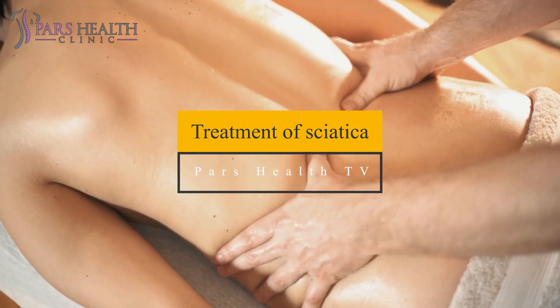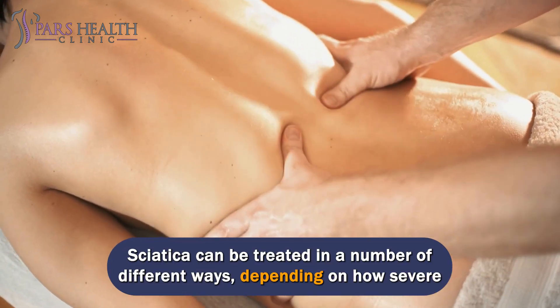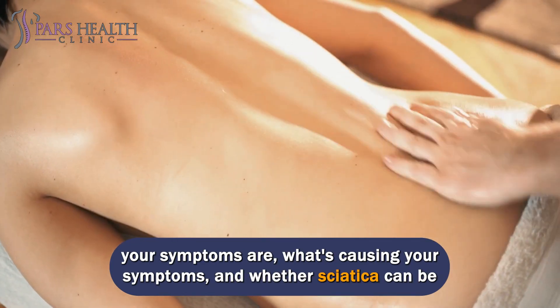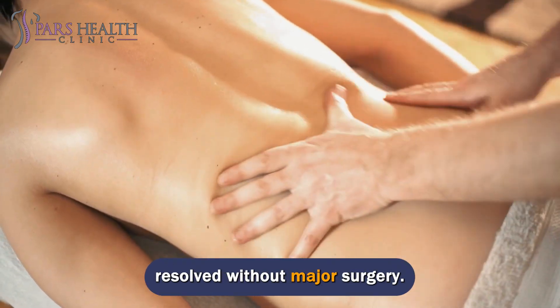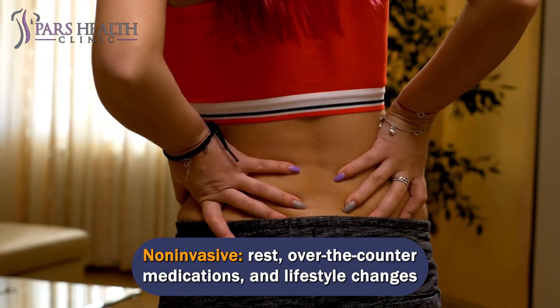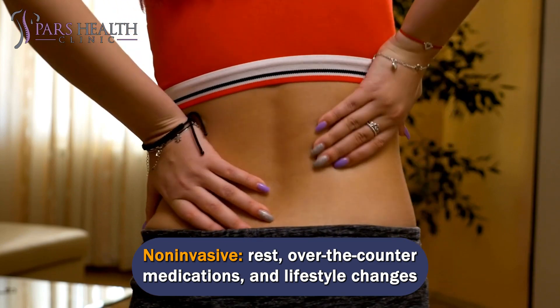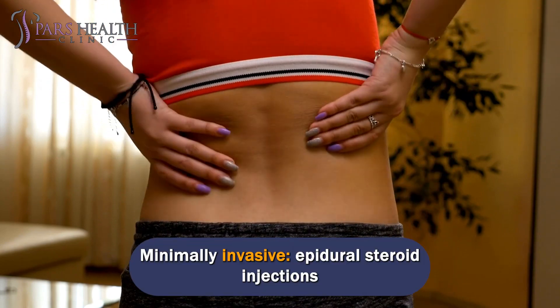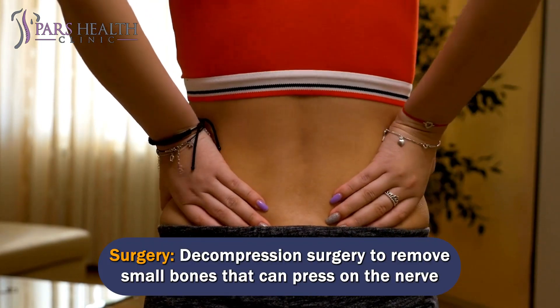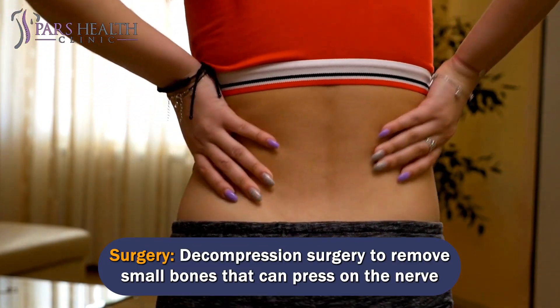Treatment of sciatica. Sciatica can be treated in a number of different ways, depending on how severe your symptoms are, what's causing your symptoms, and whether sciatica can be resolved without major surgery. Possible treatments include non-invasive options such as rest, over-the-counter medications, and lifestyle changes; minimally invasive options such as epidural steroid injections; and surgery, such as decompression surgery to remove small bones that compress on the nerve.